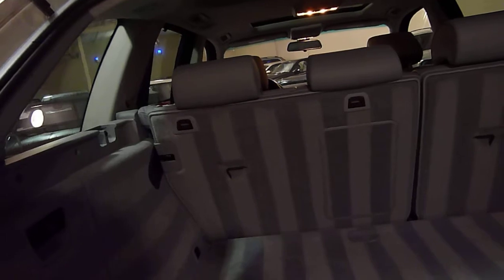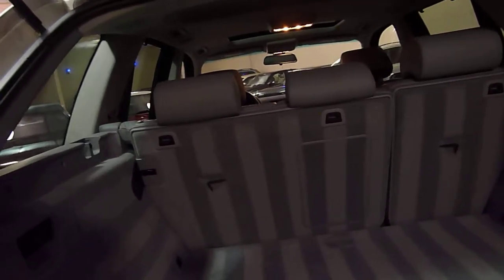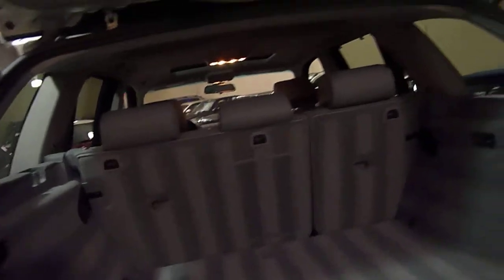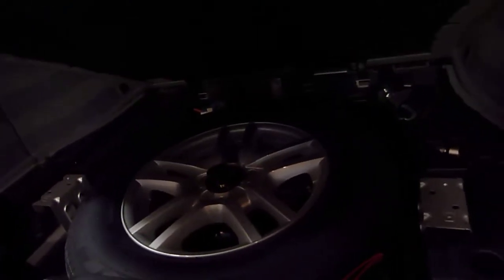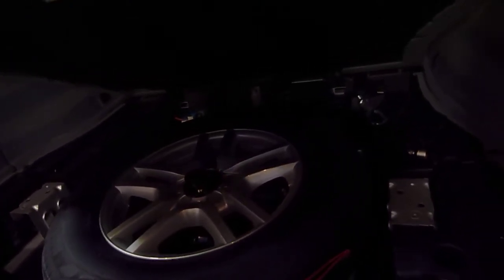You can make the rear seats go forward for more cargo space, and there are also switches for the rear passengers so they can adjust the seat back to their liking. In the back there is a six disc CD player, and it has a full size spare underneath with a matching wheel and new Michelin tire mounted on it.